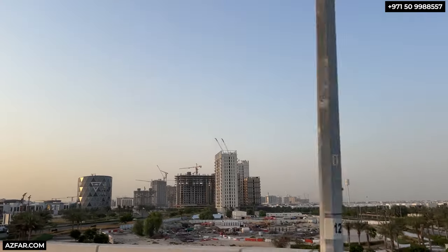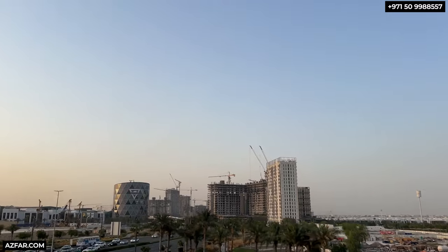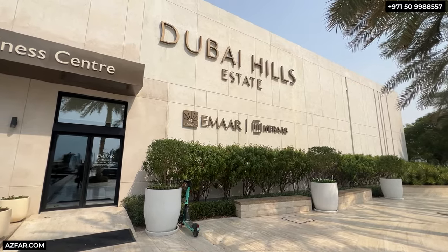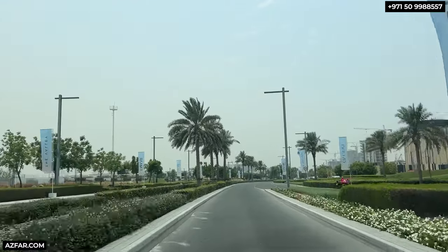Dubai Hills is a very desirable and upscale master development by Emaar and Meraas. Millionaires prefer Dubai Hills as it's new, very high-end, and very central. It is one of the few locations where demand is growing but supply is not matching up. Dubai Hills apartments are one of the most lucrative investment opportunities in Dubai. The villas and mansions have seen capital appreciation of more than 200%, and the apartments are yet to see that jump in price.